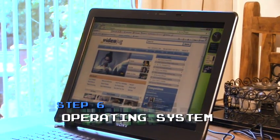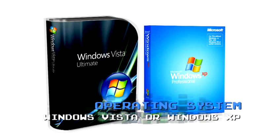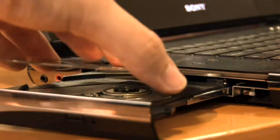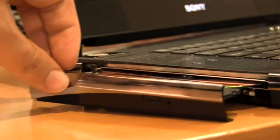Step 6: Operating system. For Windows PCs, there are currently two options: XP, or the most recent release, Vista. You'll find that most shops are pushing Vista, which is impressive, but some still prefer the older XP.